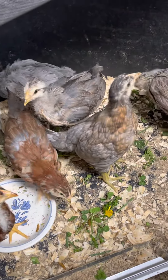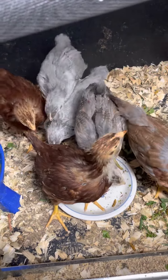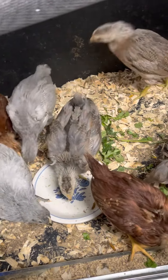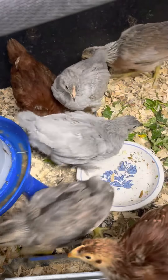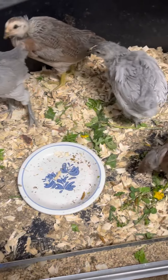Here are the little guys. I brought them some greens, put a little grit in there, little fly fiesta, and they're enjoying it. There's Lavender Orphington, Rhode Island Red, and they're having a good time.